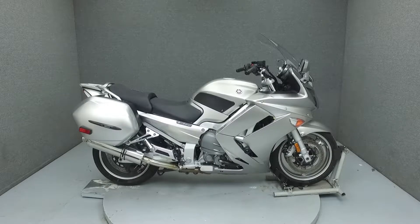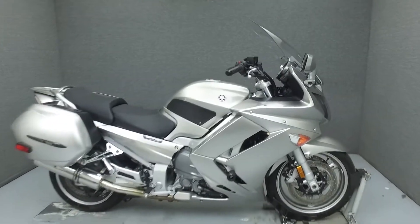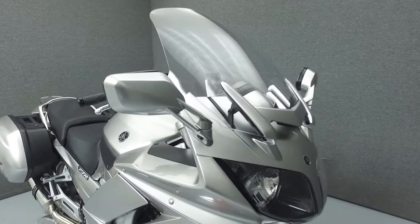Hi everyone, this is Joe at National Power Sports. Today we're going to take a look at this 2010 Yamaha FJR 1300 with 13,337 miles.